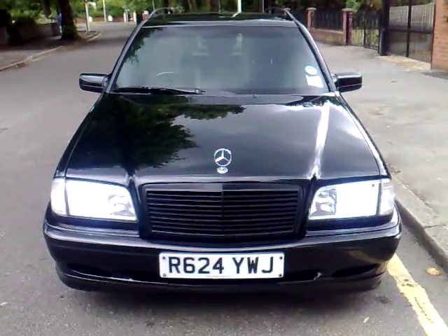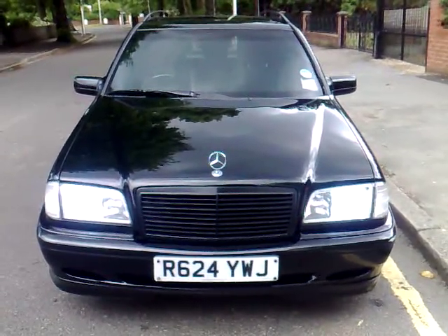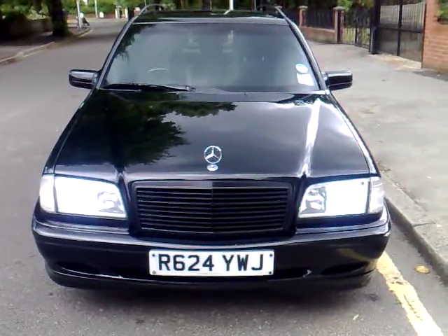Hi, and welcome to this advertisement for an absolutely beautiful Mercedes C-Class, presented on an R-Edge 1998.